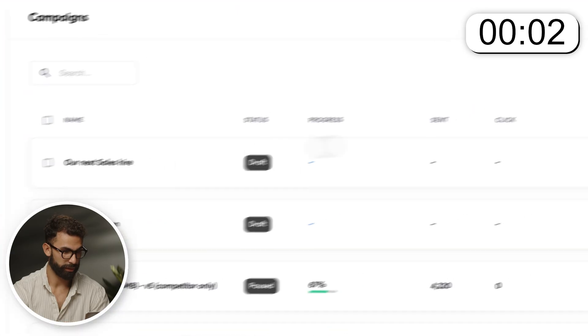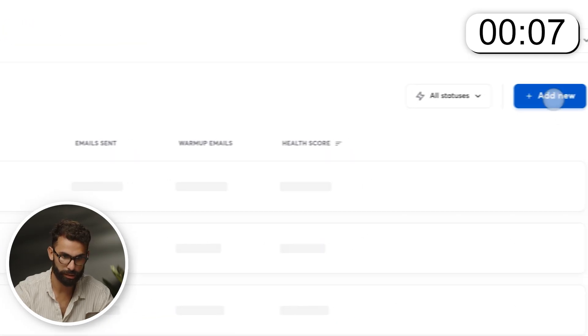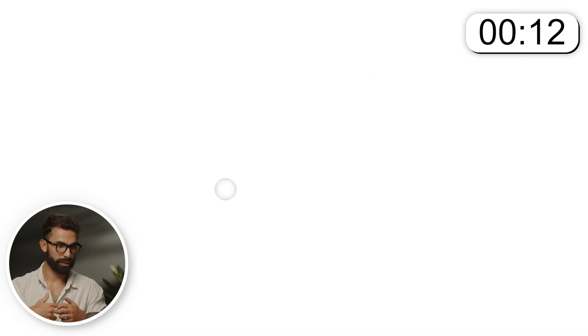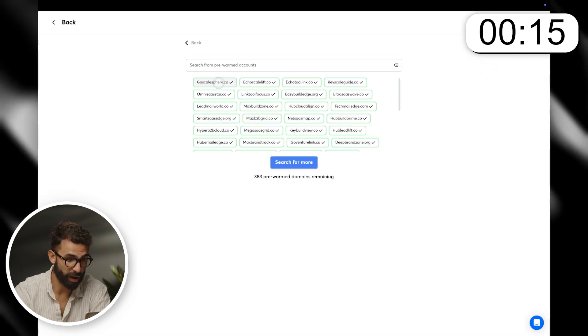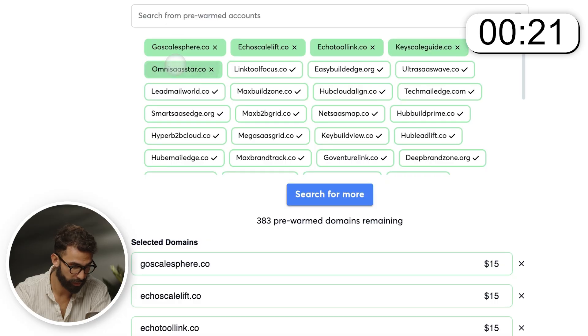Now let me walk you through how you can set them up using this brand new feature. Just to prove that you can do this as fast as it says in the thumbnail, I'm going to set a timer while I do this. The timer starts now. I'm inside of Instantly. I'm going to go to email accounts, click add new. There they are — the pre-warmed-up accounts. I'm going to click on continue. Let's select five. I like the 'Go Scale' option. I'm just going to go through five of them.